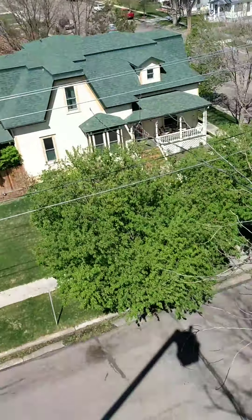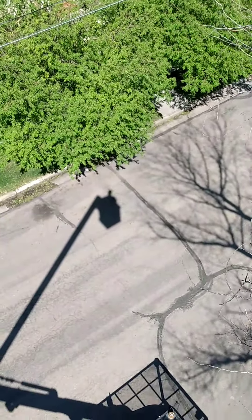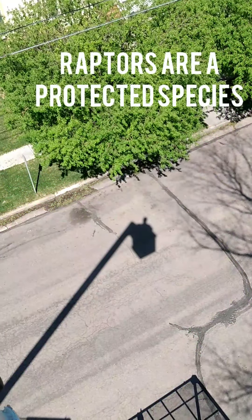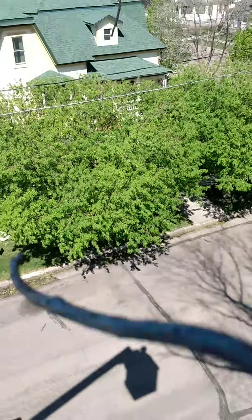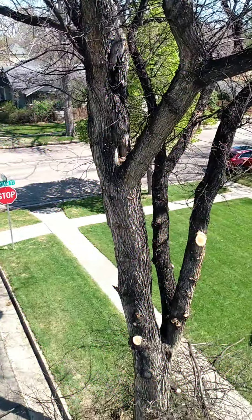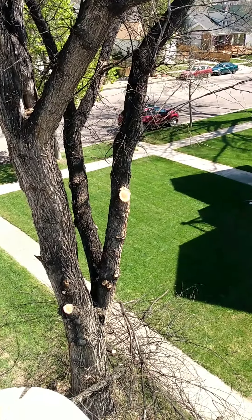I did a class last year on raptors and they're protected, so I'm not a hundred percent sure what kind of bird this is, but I know it's not a raptor. But I still like to try to save them. There's the branch over there I cut off.